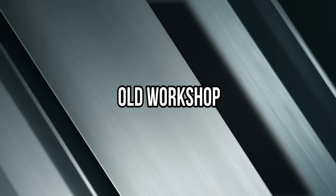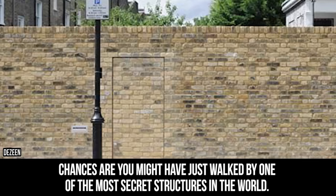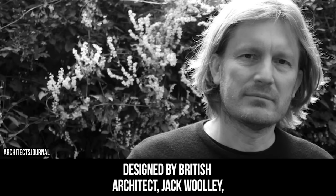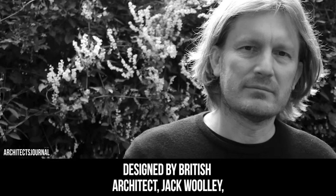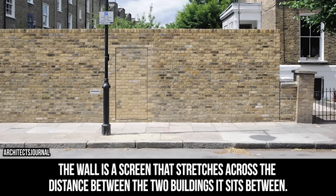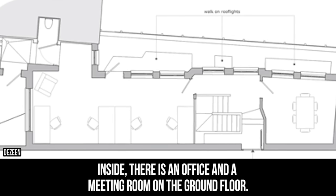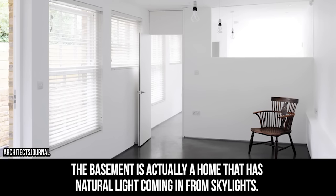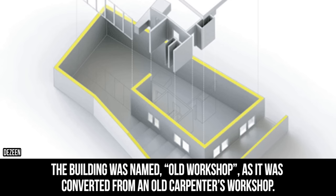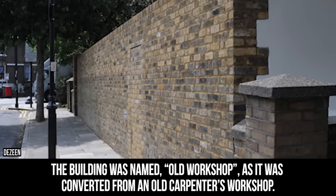Old Workshop. If you've ever strolled by a brick wall in London, England, chances are you might have just walked by one of the most secret structures in the world. Designed by British architect Jack Woolley, the wall is a screen that stretches across the distance between the two buildings it sits between. Inside there is an office and a meeting room on the ground floor. The basement is actually a home that has natural light coming in from skylights. The building was named Old Workshop as it was converted from an old carpenter's workshop.